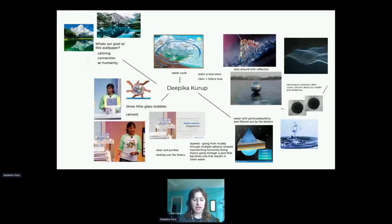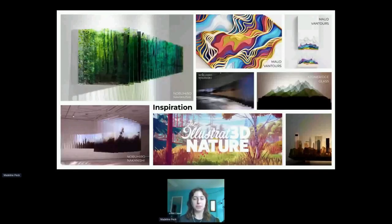Some of the ideas we talked about were water purifying — obviously you can see on the mind map — and how water kind of connects humanity. We document the whole wallpaper process on Pagure, so if you're ever interested in seeing it after the fact you can look up the Fedora 36 wallpaper there and it should pop up. After our brainstorming session we started looking at the more artistic part.